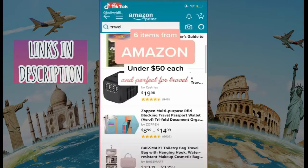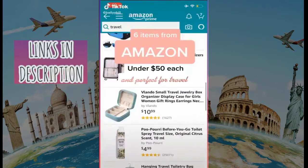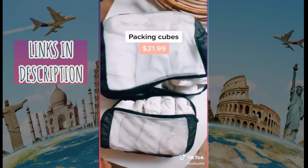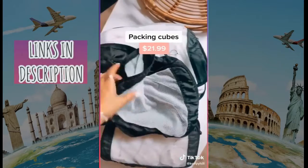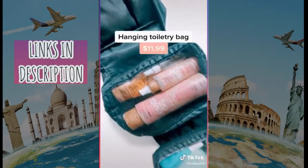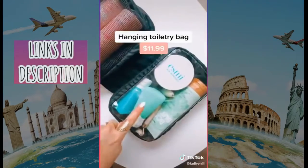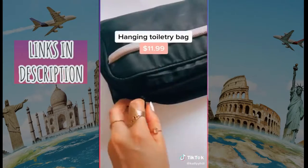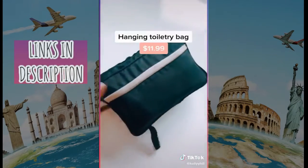Here are six of my favorite items from Amazon under $50 each that are perfect for travel. First up are packing cubes — you can literally fit more than you could ever imagine by rolling your clothes and organizing them in packing cubes. Next up is this hanging toiletry bag. It has a clear area at the bottom so that you don't have to unpack it for security — you can literally just place it right on the security belt. It folds right up and you can fit so much stuff.